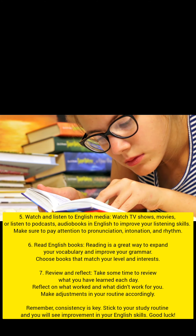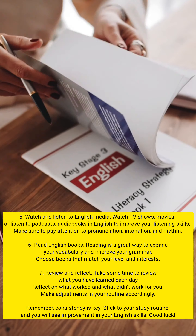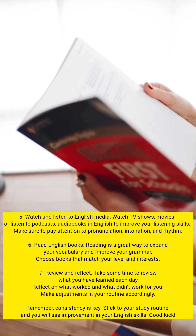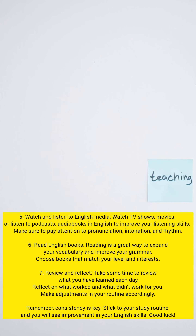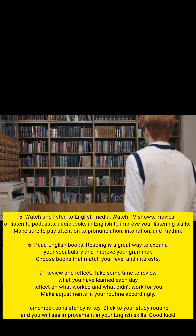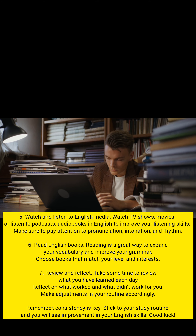Review and reflect. Take some time to review what you have learned each day. Reflect on what worked and what didn't work for you, and make adjustments in your routine accordingly. Remember, consistency is key. Stick to your study routine and you will see improvement in your English skills. Good luck!